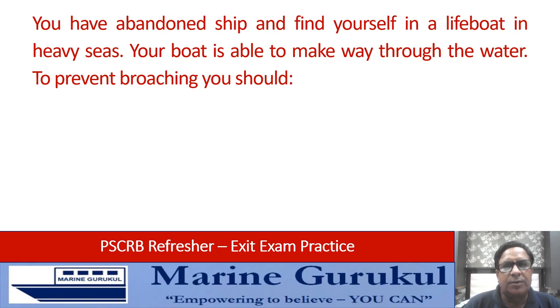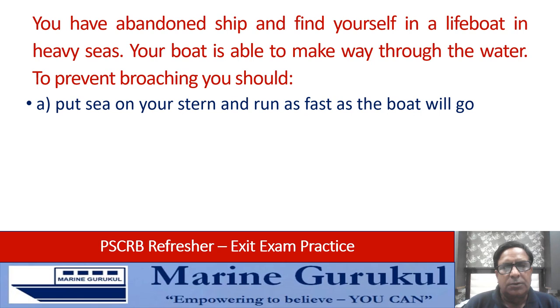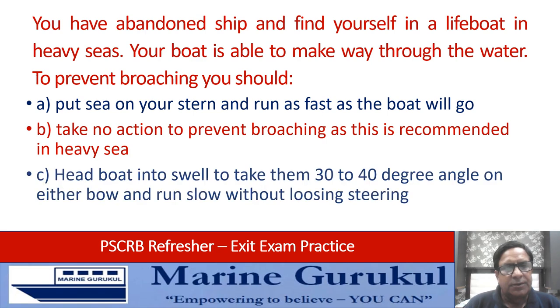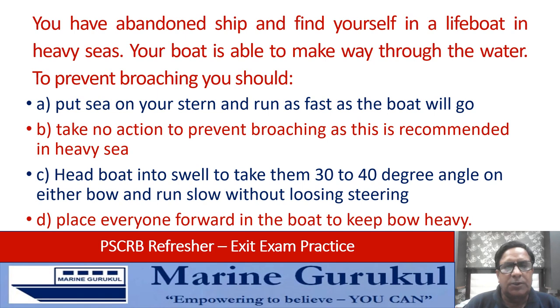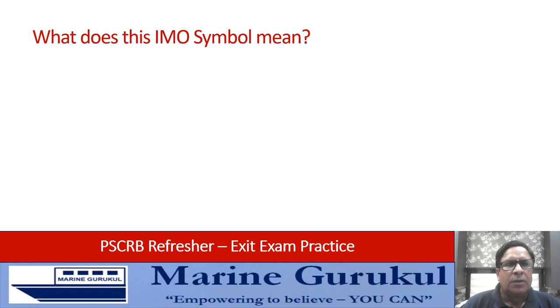You have abandoned ship and find yourself in a lifeboat in heavy seas. Your boat is able to make way through the water. To prevent broaching, you should: put the sea on your stern and run as fast as the boat will go; take no action; or head the boat into the swell to take the seas 30 to 40 degrees on the bow, run it slow, and keep control of the steering.